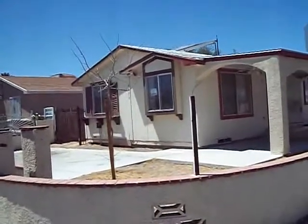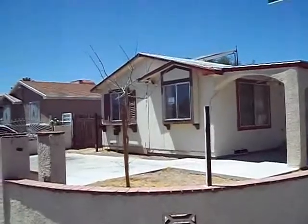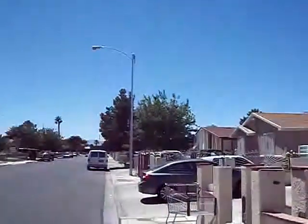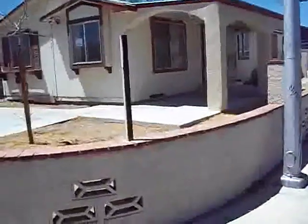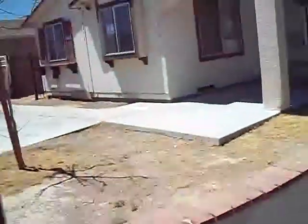Here we are at 4476 Cool Valley Drive. It's about a CD neighborhood. This house actually sits right on the corner. Again, 4476 Cool Valley. This is actually your front door here.